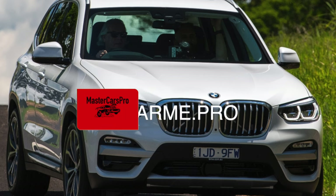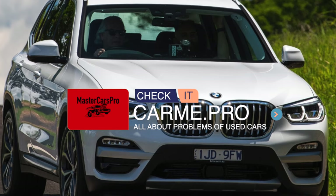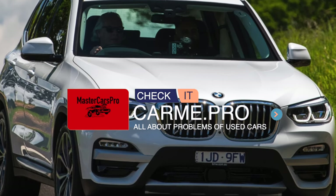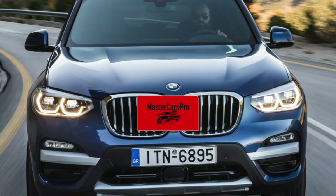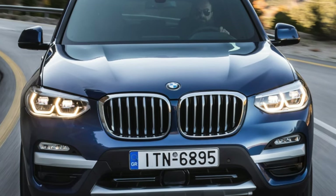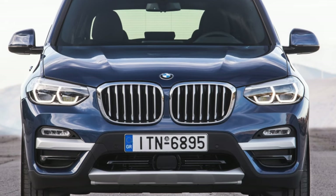In fact, the BMW X3 G01 no longer has the two-liter units which are called high-risk engines — the N20 gasoline and N47 diesel. They were replaced by a new series of modular engines: the B48 gasoline and B47 diesel, which so far have proved to be durable, even in spite of their high complexity.